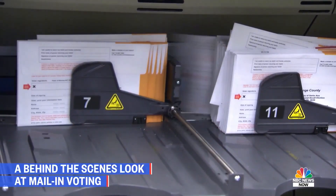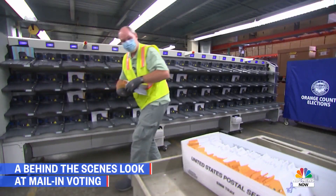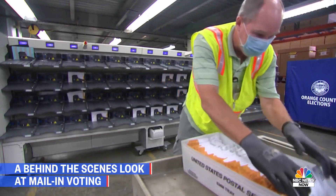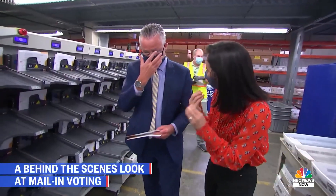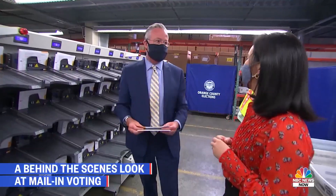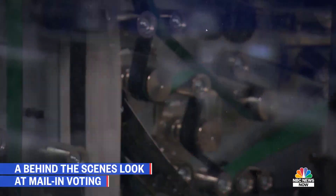All we're doing is capturing your signature, because what I need to do is compare your signature to your original signature that's on file to make sure that this ballot is okay to open. A human being is comparing every single signature. I don't use software, and I think that's a better way to go.